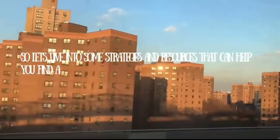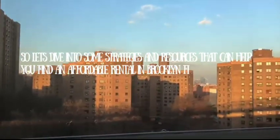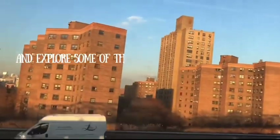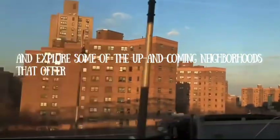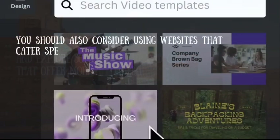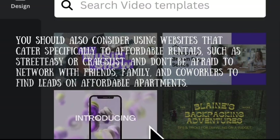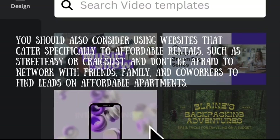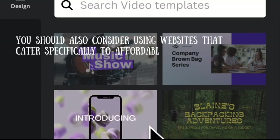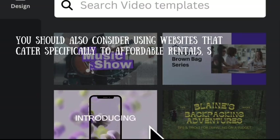First, it's all about neighborhood selection. You've got to be willing to look beyond the trendy areas and explore some of the up-and-coming neighborhoods that offer more affordable options — we'll talk about some of those in a bit. You should also consider using websites that cater specifically to affordable rentals, such as StreetEasy or Craigslist. And don't be afraid to network with friends, family, and co-workers to find leads on affordable apartments.